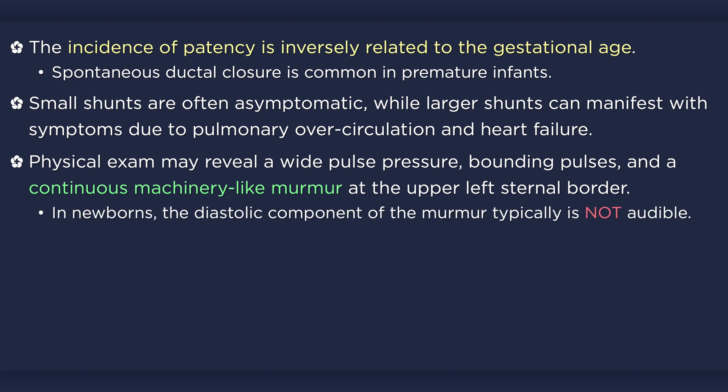In newborns, however, the murmur is usually confined to systole irrespective of the size of the ductus, because aortic pressure is not greater than pulmonary pressure during diastole.